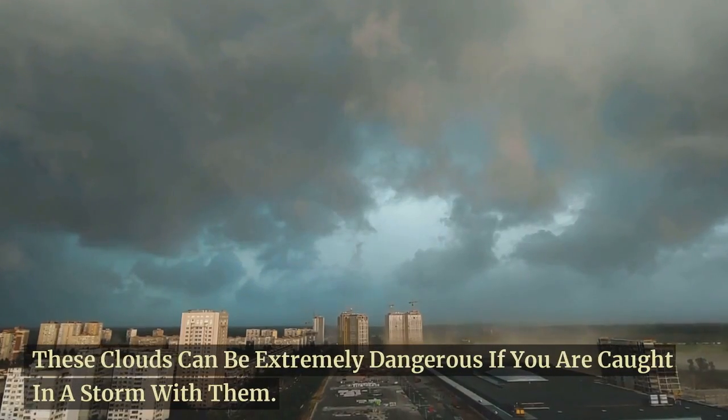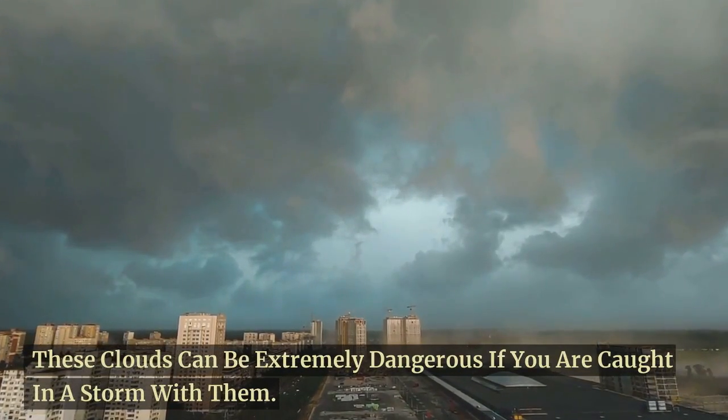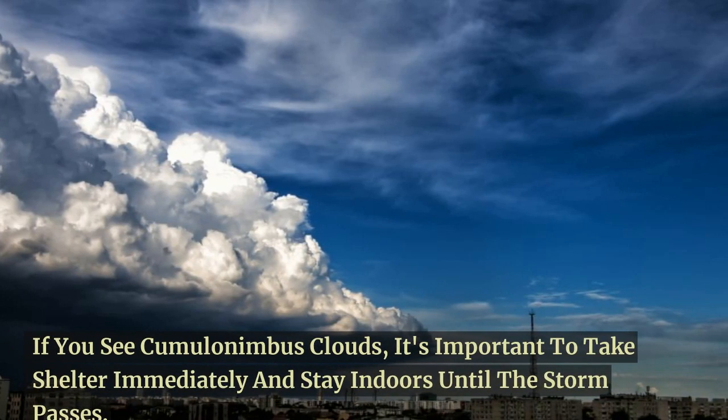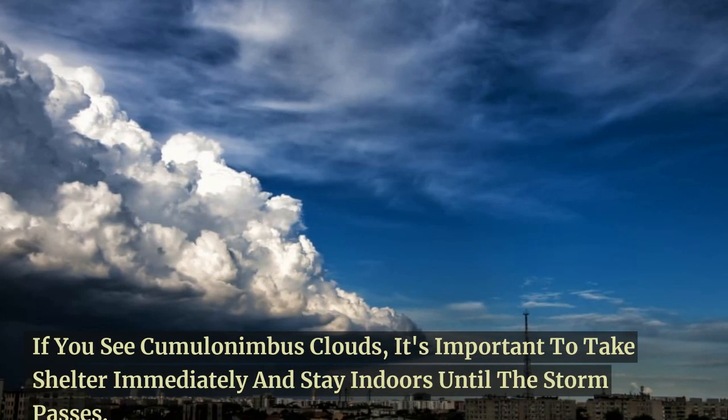These clouds can be extremely dangerous if you are caught in a storm with them. If you see cumulonimbus clouds, it's important to take shelter immediately and stay indoors until the storm passes.